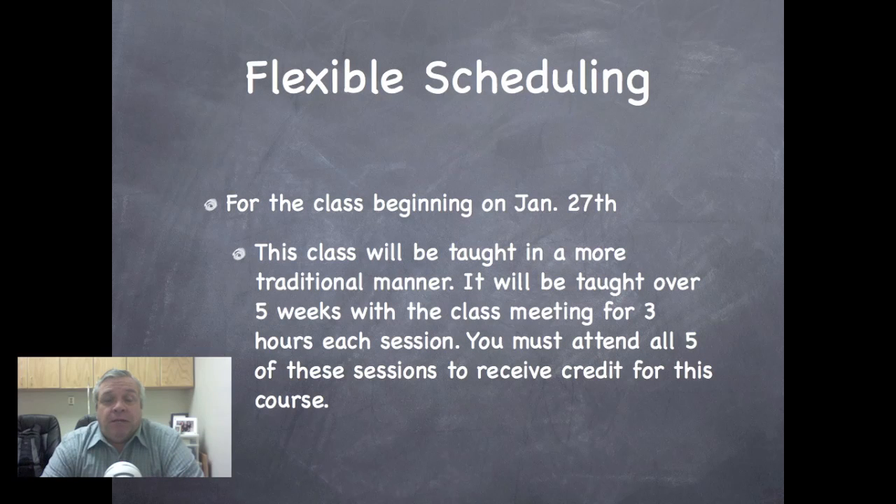I'd like to take a moment to explain how our PD classes are going to run, with the exception of the assessment class. The assessment class will be run basically as you may have been used to in Jordan District — a five-week class meeting for three hours each week.